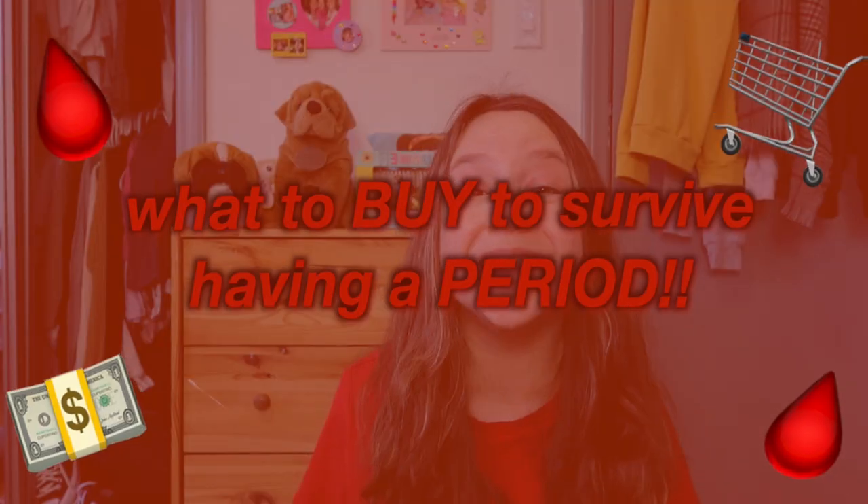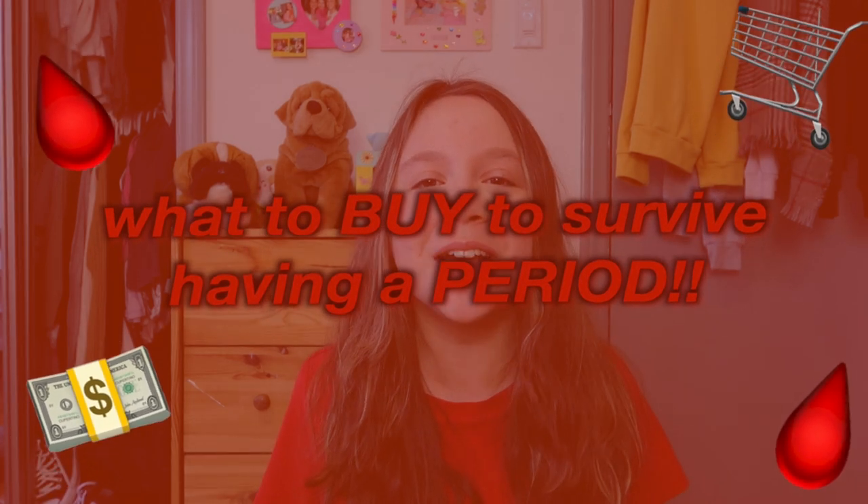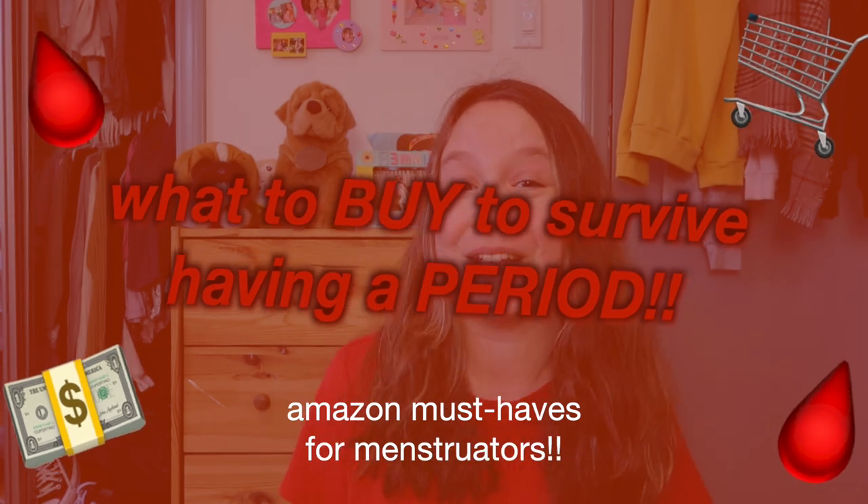Hey guys, what's up and welcome back to my YouTube channel. Today's video is going to be me telling you what to buy to survive having a period — basically giving you some Amazon must-haves for menstruators. For anyone out there who has a period, I'm going to be telling you 12 items that you seriously need to buy, and they're all on Amazon.